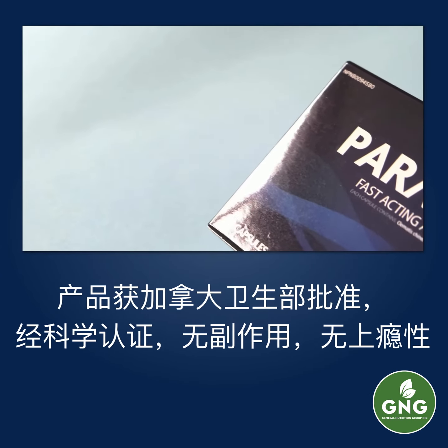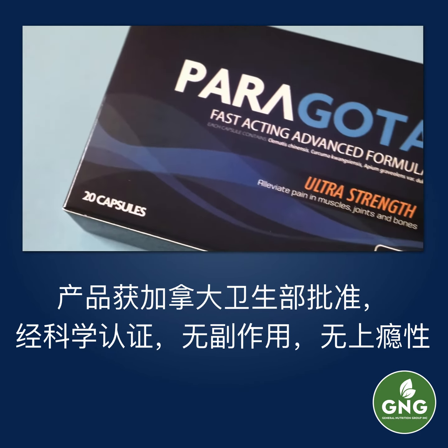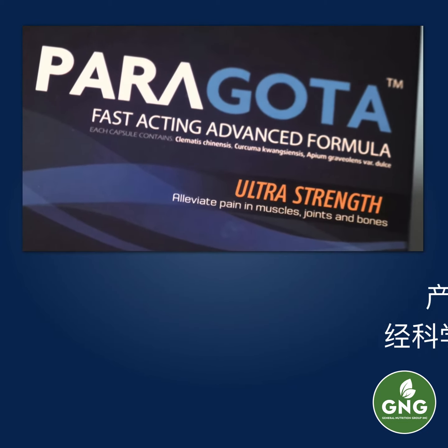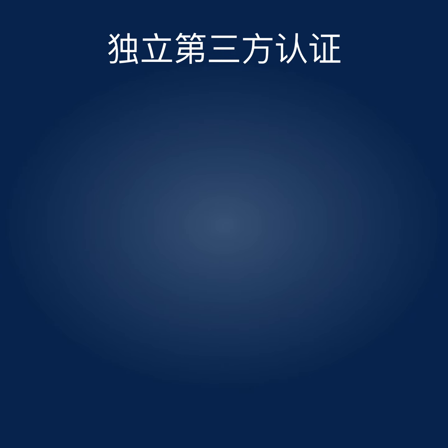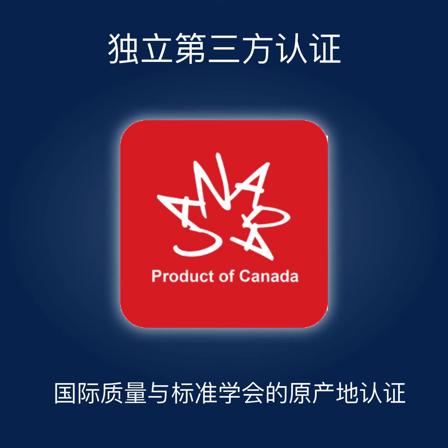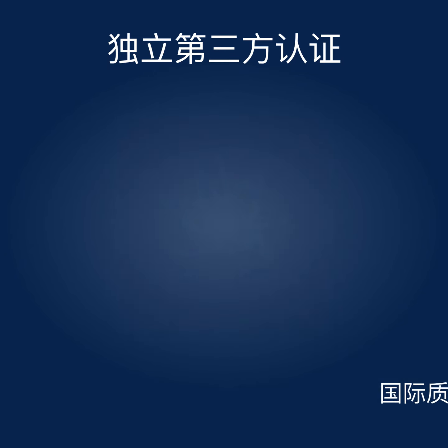Perigota has no side effects nor induces addiction. Perigota has several certifications which demonstrate its official recognition in the world. Perigota is a 100% Canadian product, manufactured to the strictest Canadian standards.